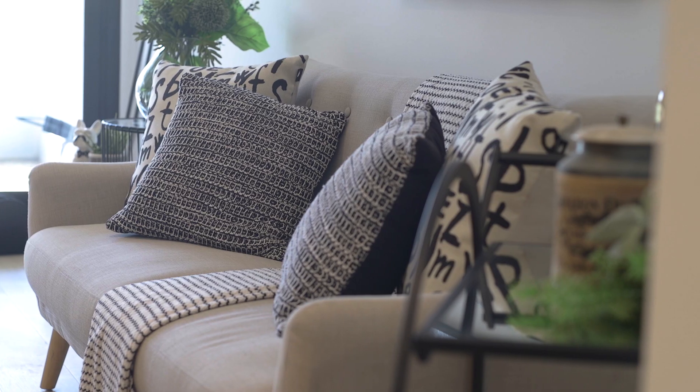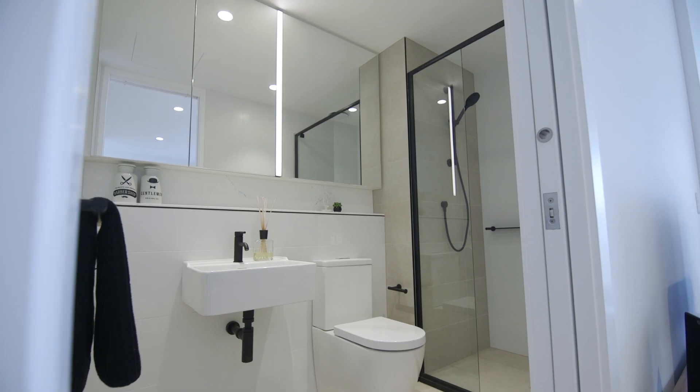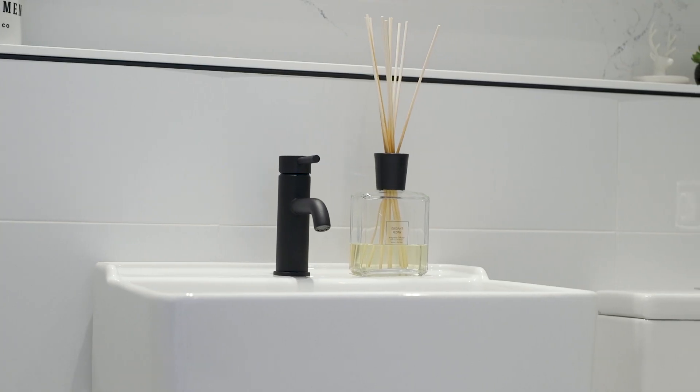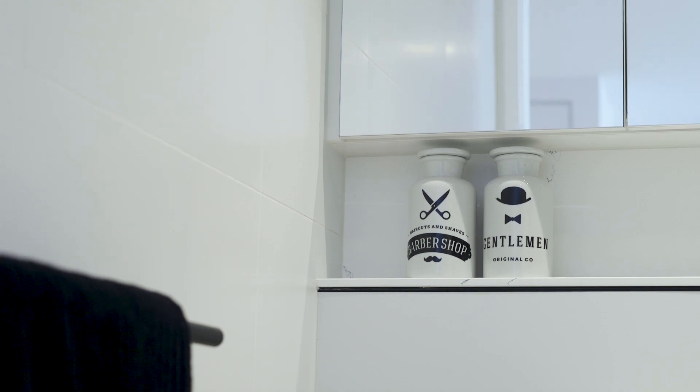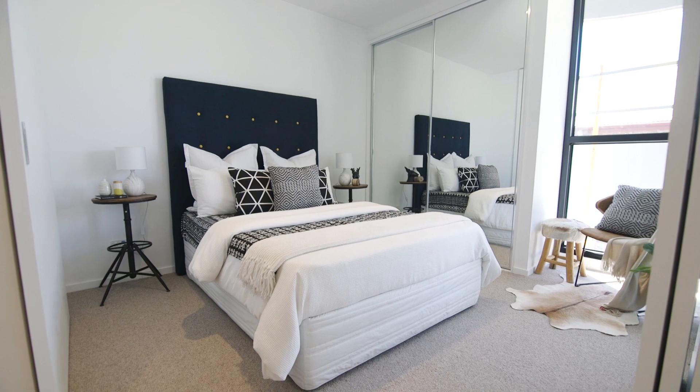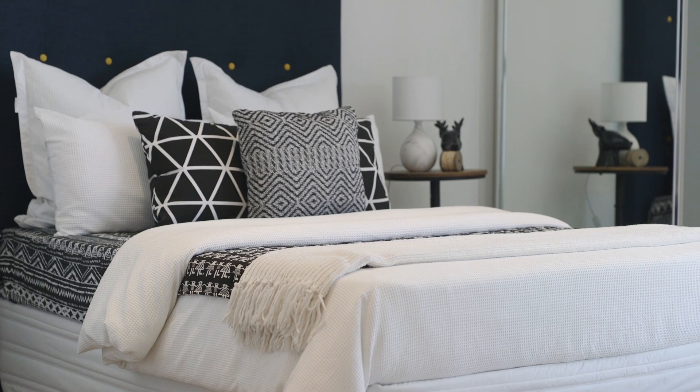The living area features pale timber flooring and is filled with plenty of natural light. The bathrooms also exude style with matte black fittings, integrated vanity storage, and LED lighting.